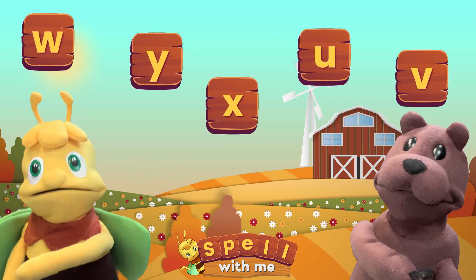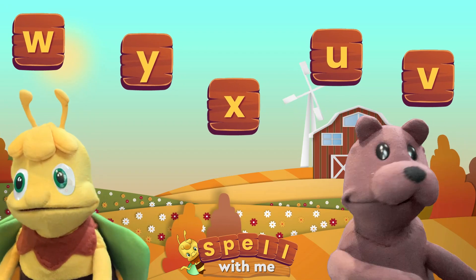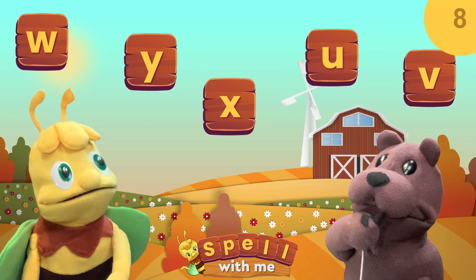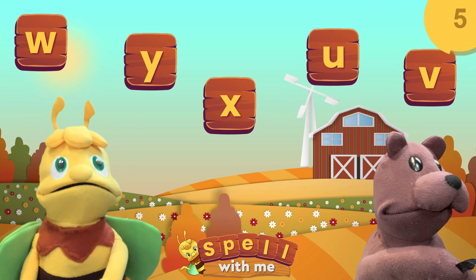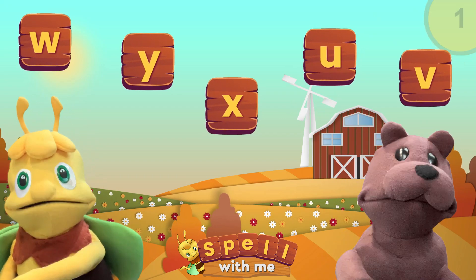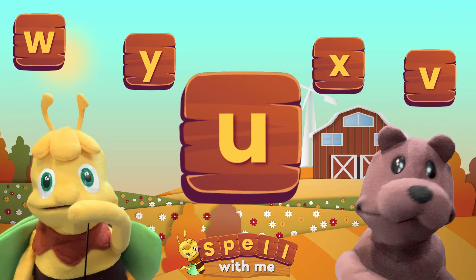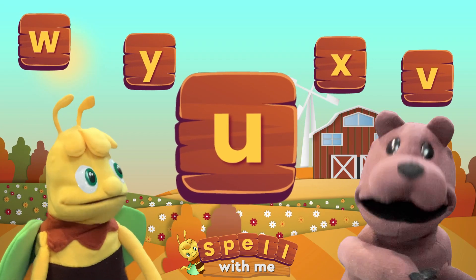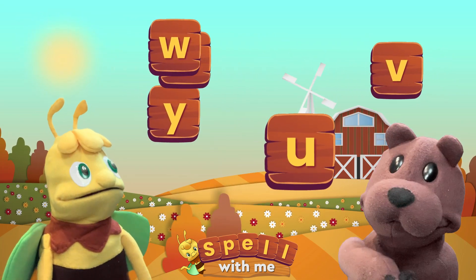So, boys and girls, can you find the letter A? The answer is this letter A. The boys and girls at home are so smart.